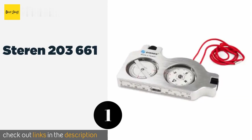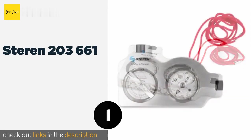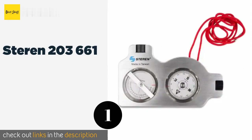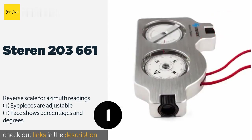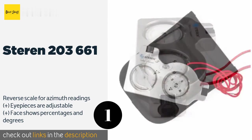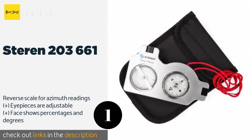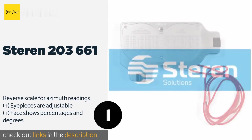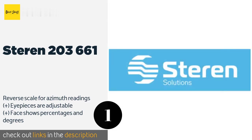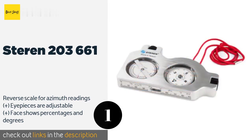The first product on our list is the Sterin 203661. Any electronics professional should have the Sterin 203661 in their tool bag, as it's an extremely helpful little device with both a clinometer and compass inside. There's no better way to quickly determine whether a satellite signal is likely to be blocked. This product is available on Amazon for $82 — check out the link in the YouTube description below.